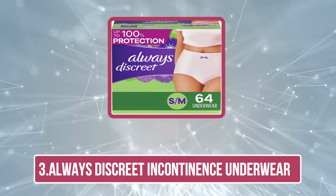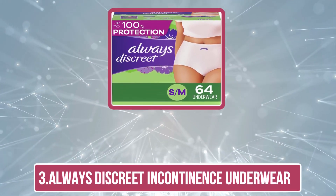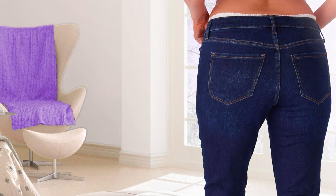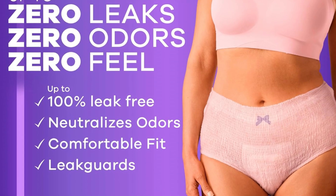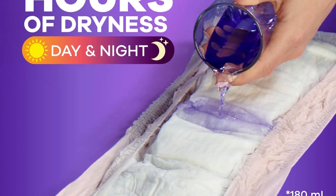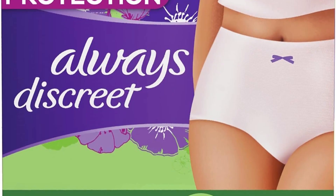At number three: Always Discreet Incontinence Underwear. Always Discreet Incontinence Underwear is a top choice for individuals managing bladder control issues. Its advanced design offers exceptional absorbency and leak protection, ensuring confidence and comfort throughout the day. The underwear features a discreet thin profile that remains virtually invisible under clothing, providing a comfortable natural fit. The innovative core technology rapidly absorbs moisture and neutralizes odors, keeping you feeling fresh and dry.